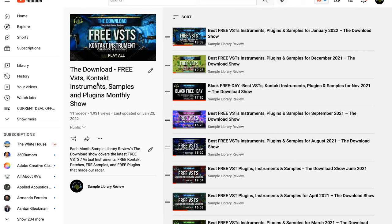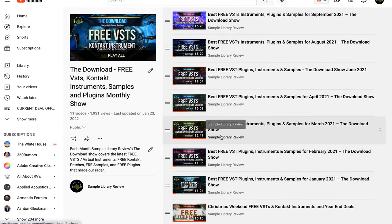If that's not enough freebies, I'll include a link over to the Download Show — sharing the free Contact instruments, VSTs, samples, and plugins that made our radar.